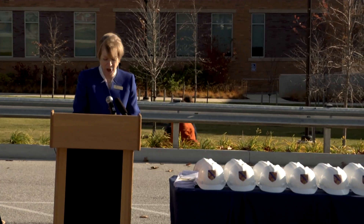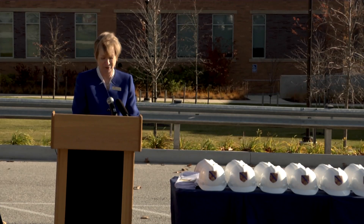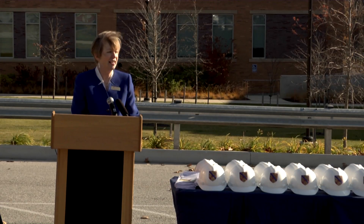The students in this building will go on to meet the dynamic science, engineering, and technology workforce demands of Howard County and the State of Maryland.